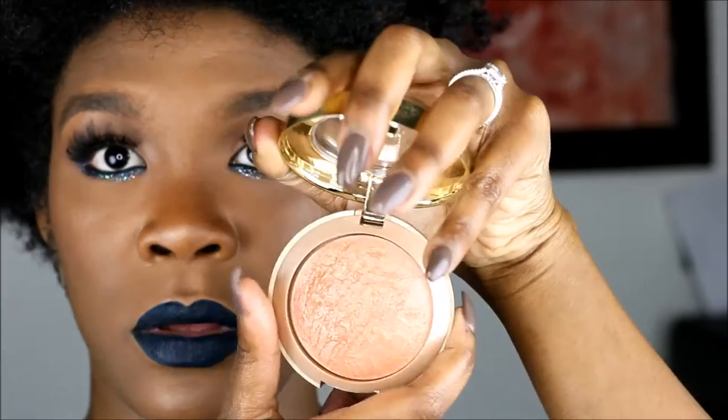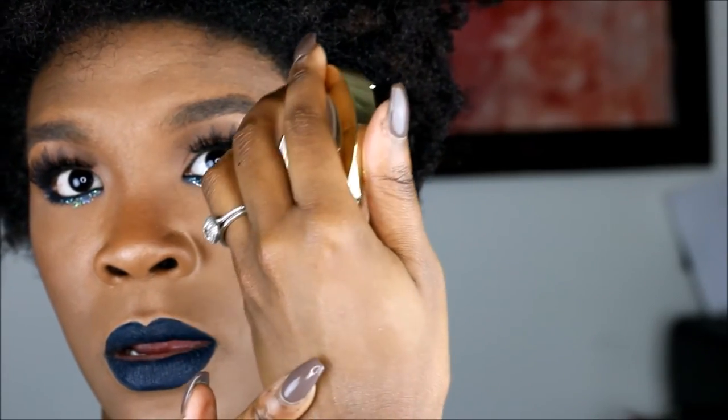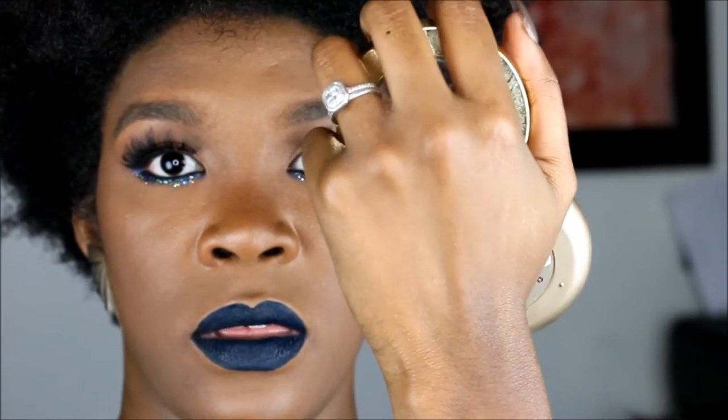Milani highlighting powders — they call it a baked bronzer and this one is called Glow. See, it's right there. And then there's also one by Milani called L'ail, and this is what it looks like — right there.